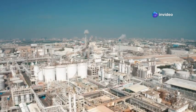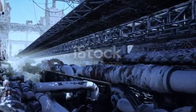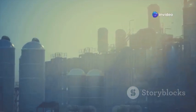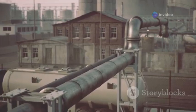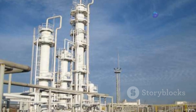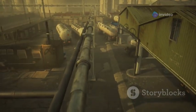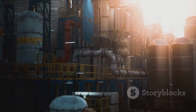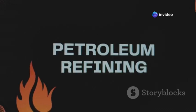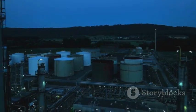The Jamnagar refinery employs a range of sophisticated processes to maximize output and produce high-quality products. At the heart of these are units like the coker, hydrocracker, fluid catalytic cracking (FCC) unit, hydroprocessing units and the delayed coking unit (DCU). The coker unit is designed to handle the heaviest fractions of crude oil — those that would otherwise be unusable residue. Through a process called coking, these heavy residues are converted into lighter, more valuable products like gasoline and diesel, maximizing yield and reducing waste.